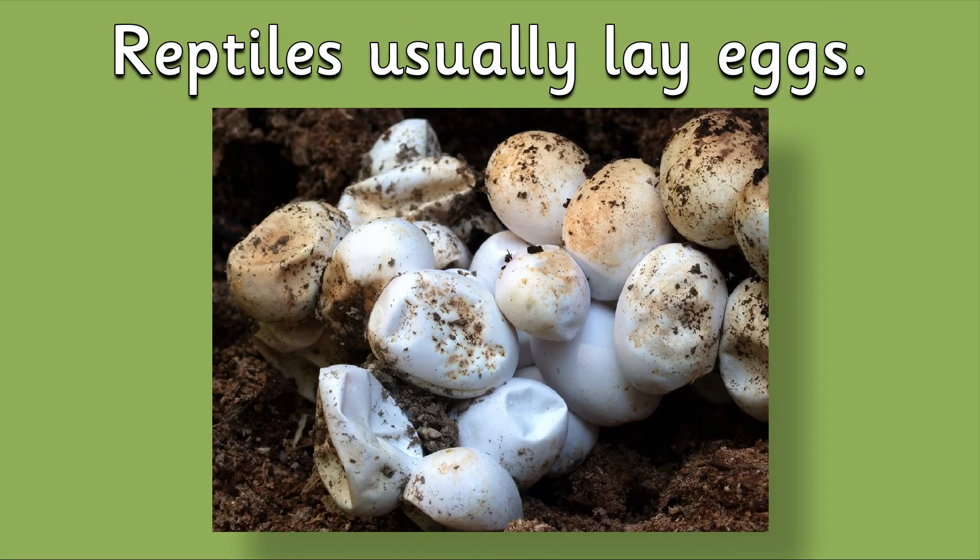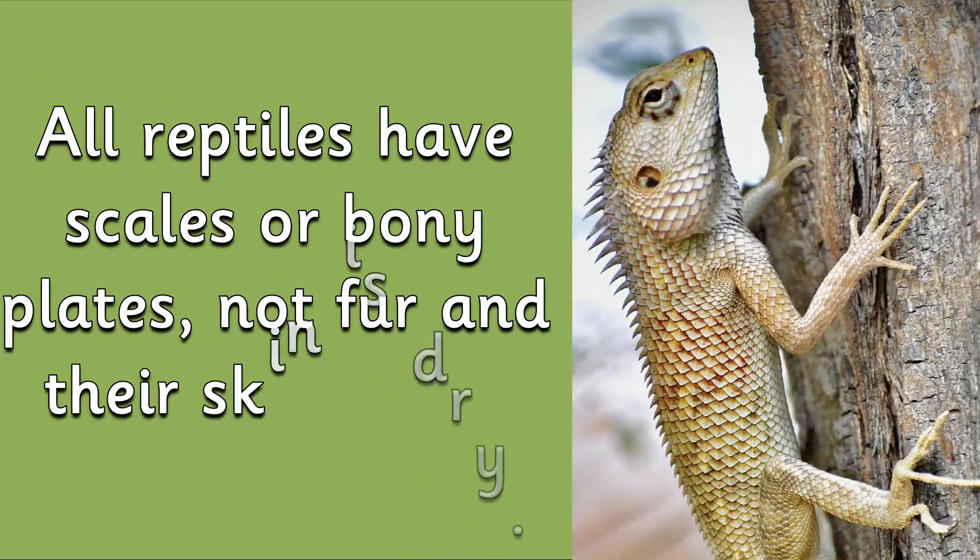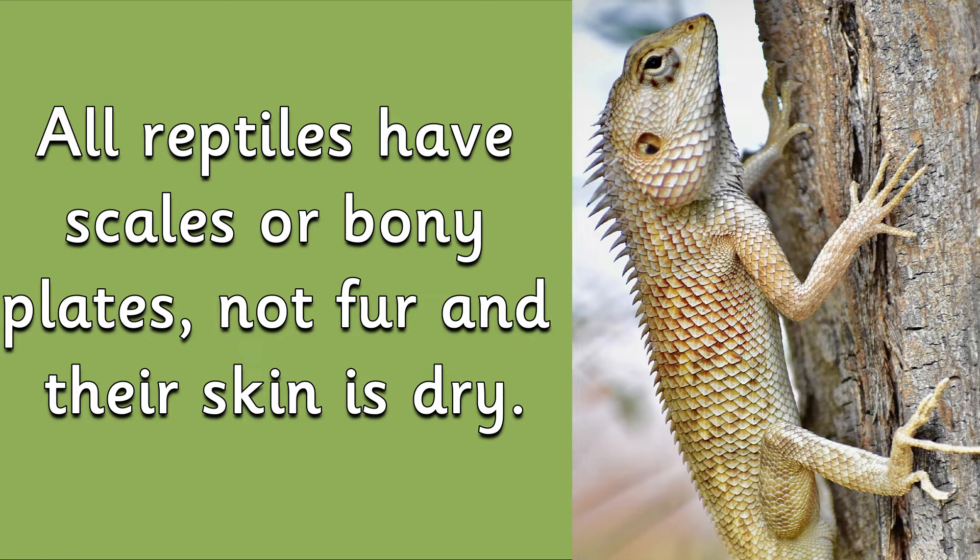Reptiles usually lay eggs, but there are a few exceptions to this rule that have live young. All reptiles have scales or bony plates — not fur — and their skin is dry.